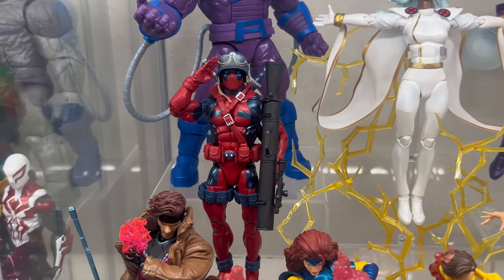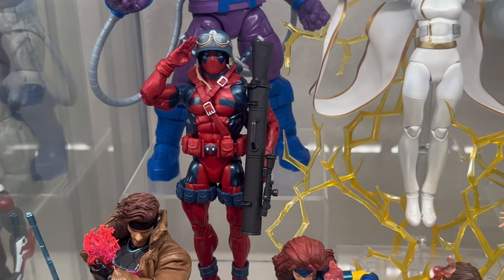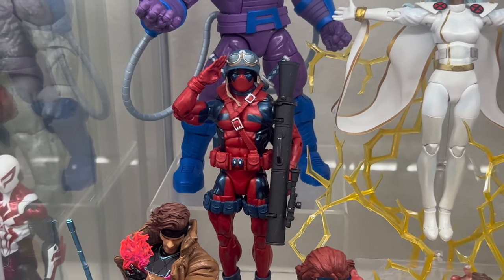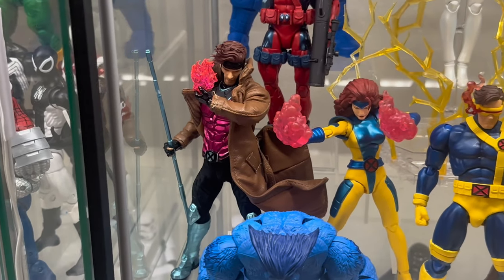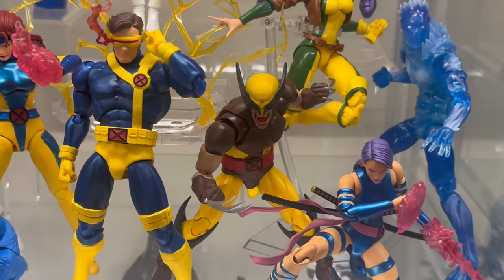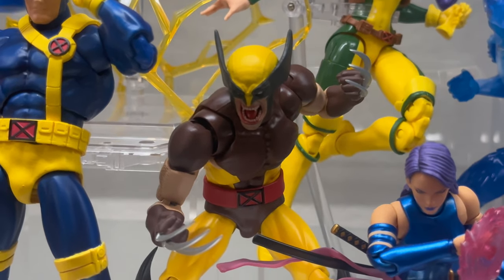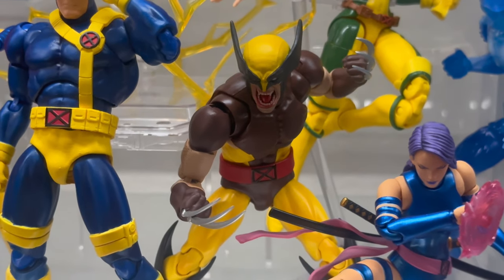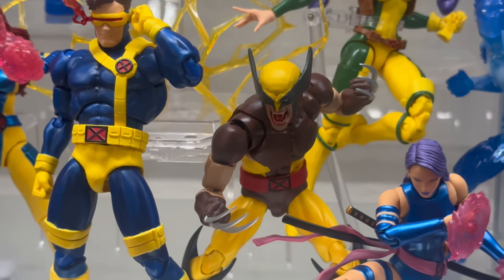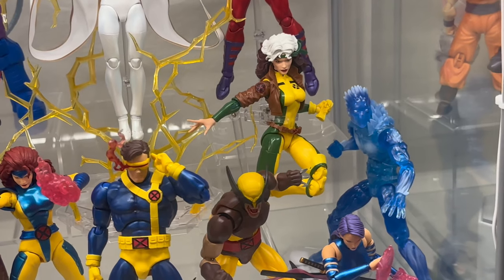Mezco Gambit, MAFEX Jean, MAFEX Cyclops, and this is the MAFEX Wolverine brown suit version. He has a custom head sculpt from Cave Collectors on Instagram — go check him out if you want one. Love Berserker Wolverine. The Marvel Legends Rogue back there — I can't wait until MAFEX gives us one, but for now she'll do. The MAFEX Psylocke — and the Marvel Legends Iceman. Yeah, that's the X-Men shelf, one of my favorites. Oh, I forgot to mention Marvel Legends Beast — the new retro that comes with the lab coat.